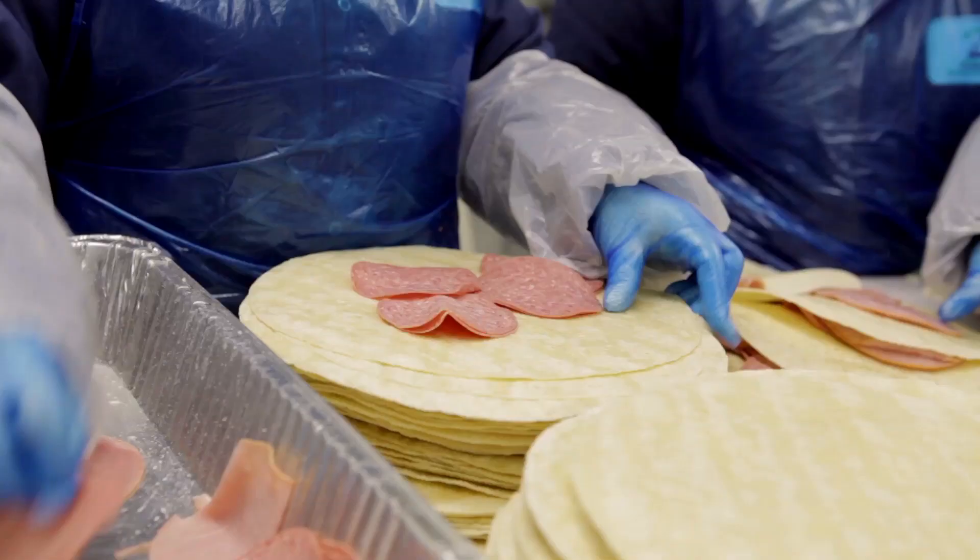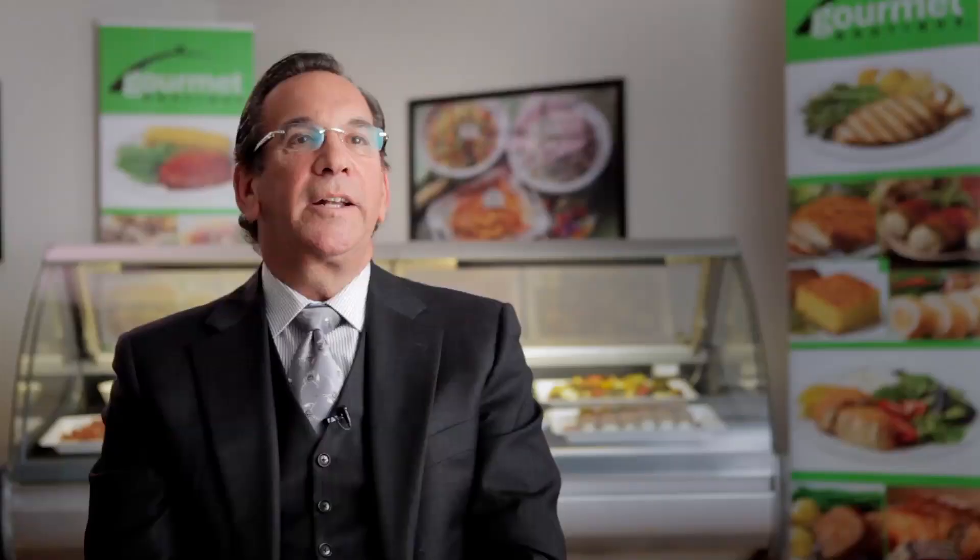Gourmet Boutique started 17 years ago in a 2,000 square foot facility, and out of necessity, micro manufacturing was born. That is, producing food without big machines, but rather by hand, to create restaurant-inspired product in volume. After all these years, this technique has become part of our philosophy: real food made by real people.